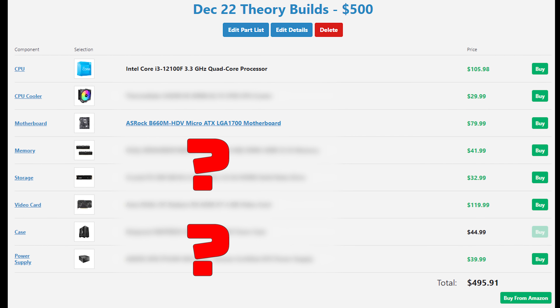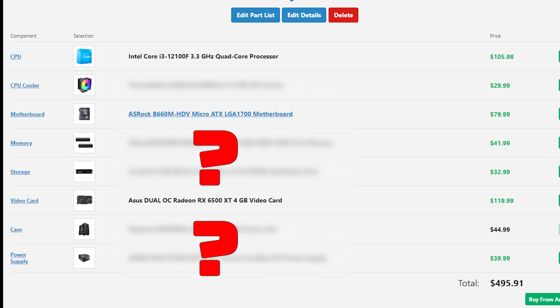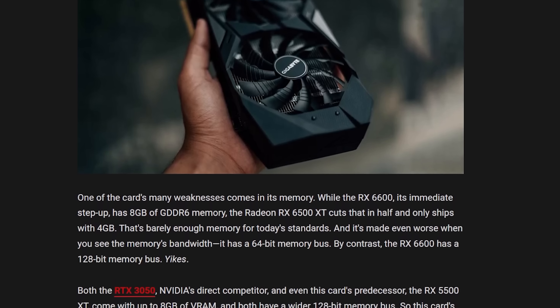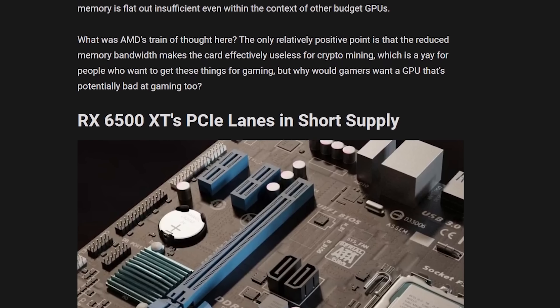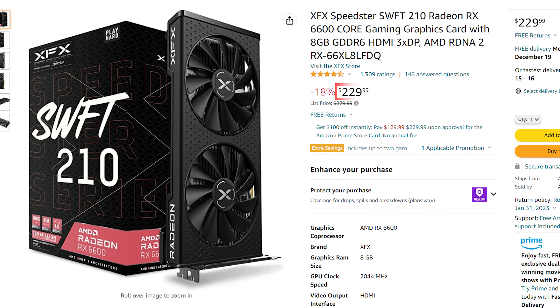The GPU is the ASUS Dual OC RX 6500 XT, and believe it or not, this makes for a very capable gaming PC — not a content creation or streaming PC, purely a gaming PC. We all know about some of the unfortunate drawbacks of the 6500 XT, but for a pure gaming build that's brand new, this is the best option available. I tried to squeeze in an RX 6600, which would be much better, but it's just not happening brand new right now.